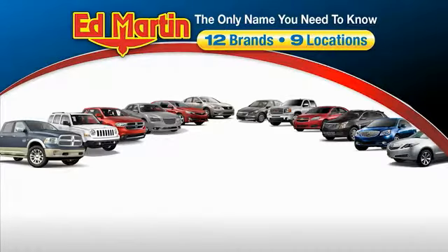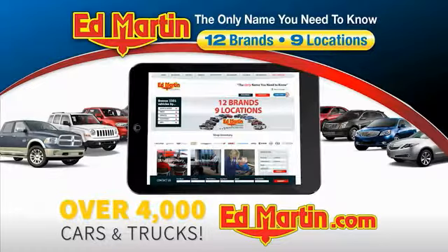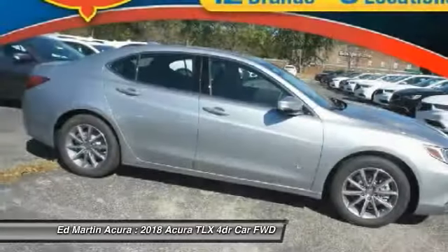Thank you for clicking our video. You can also shop over 4,000 more cars and trucks online at edmartin.com. Looking for the right vehicle? Check out the 2018 Acura TLX.